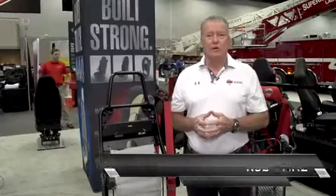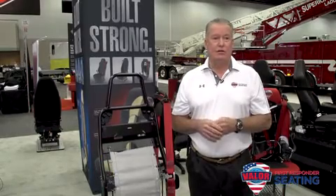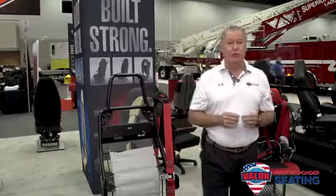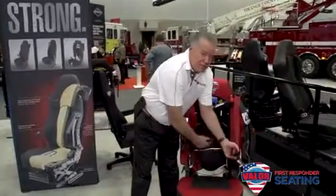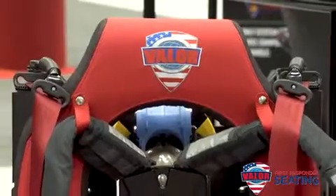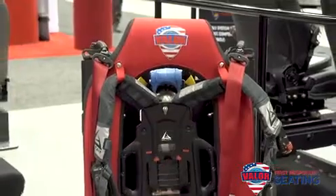Good morning and welcome to Valor First Responders Seating. My name is Rob Wurtz and I'm one of the Valor team members. I want to share some new innovations and introduce new products to our fire lineup. The first one is our four point single belt release for our SCBA seats — the system has four retractors and a shoulder harness with a single belt release for ease of getting in and out of the seat.